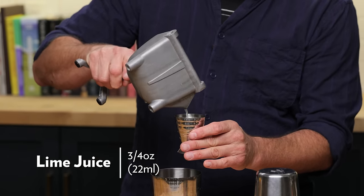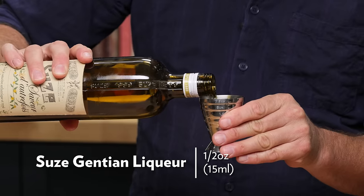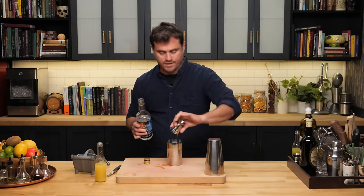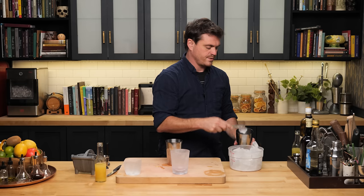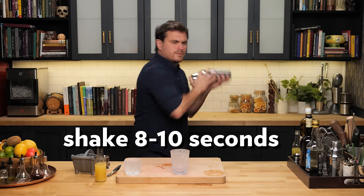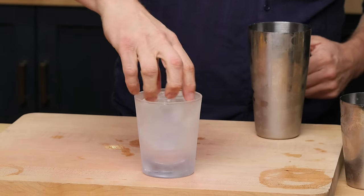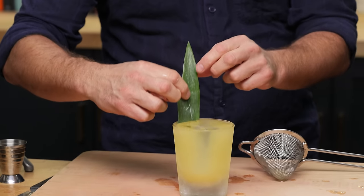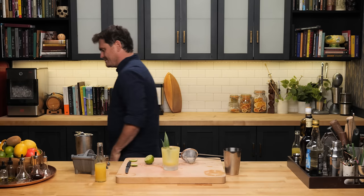First things first: three quarters of an ounce of lime juice, three quarters of an ounce of pineapple juice — or soursop if you have it — half an ounce of Suze, and one and a half ounces of overproof Jamaican rum. We're using Rum Fire. You can absolutely sub for Wray & Nephew or any other overproof Jamaican rum. Add some ice to our tin, give it a shake, add ice into our glass, and give it a strain.